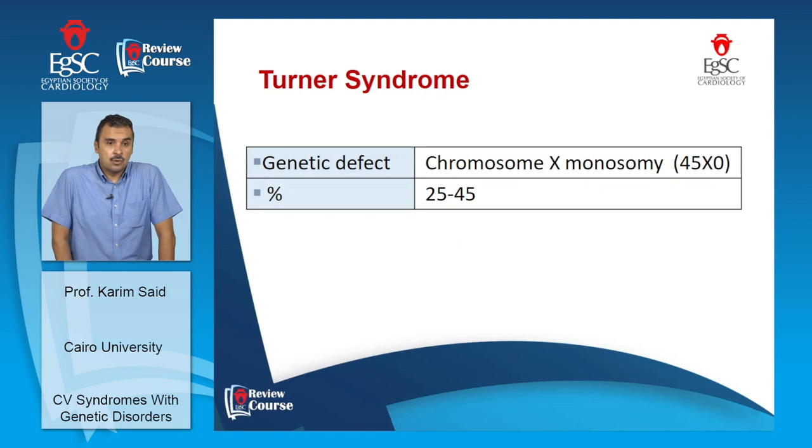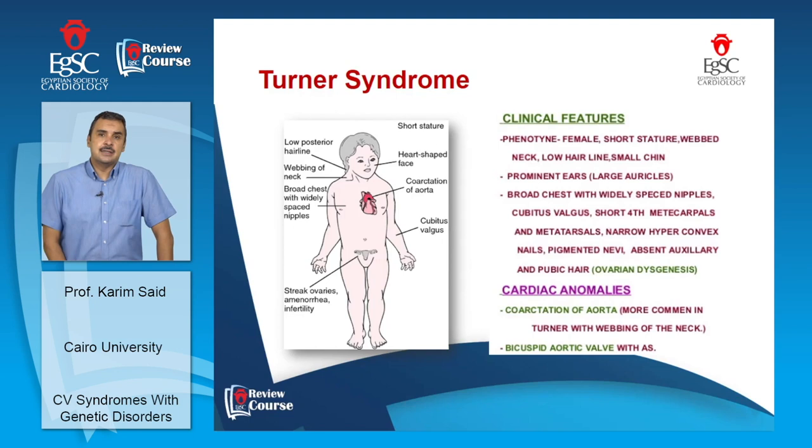The next syndrome is Turner syndrome, in which there is a missing X chromosome — affecting only females, who have 45 chromosomes with a single X. Congenital cardiovascular abnormalities occur in 25–45% of affected females. Classic features include short stature, webbed neck, low hairline, small chin, prominent ears, cubitus valgus on elbow examination, and primary amenorrhea.